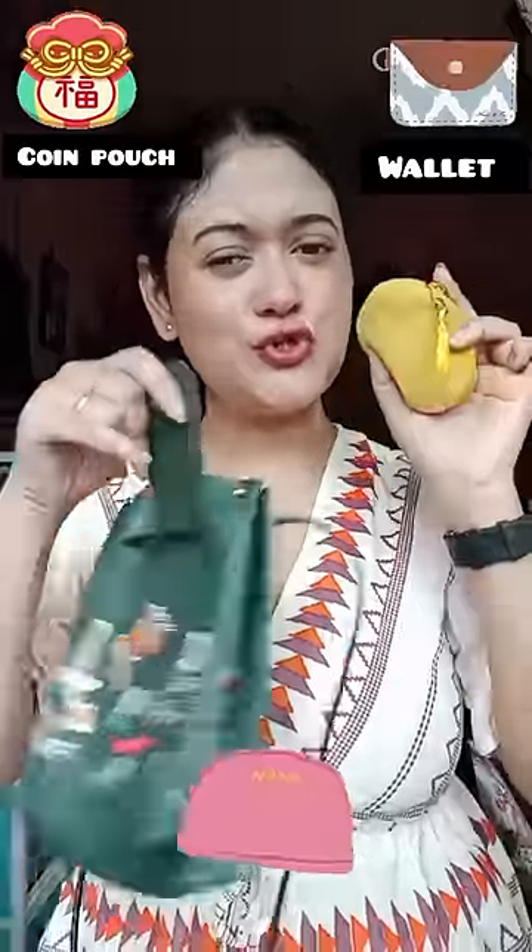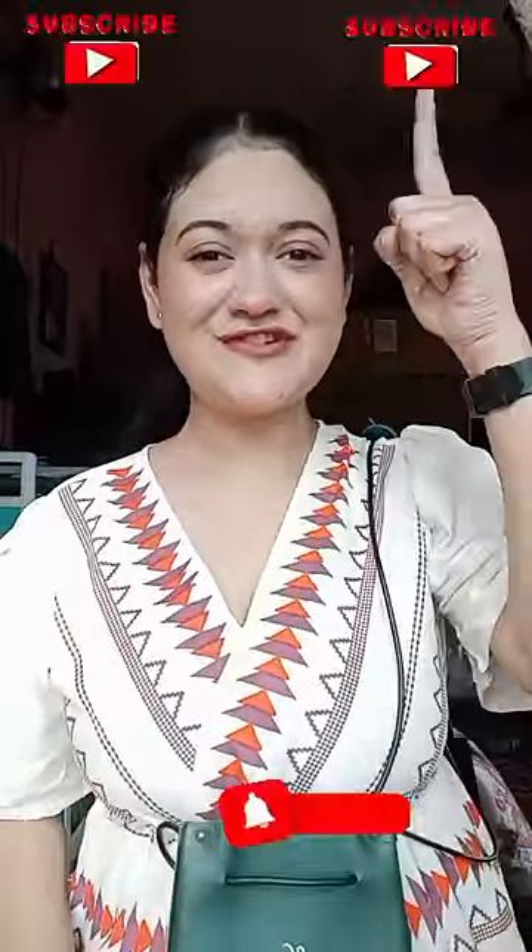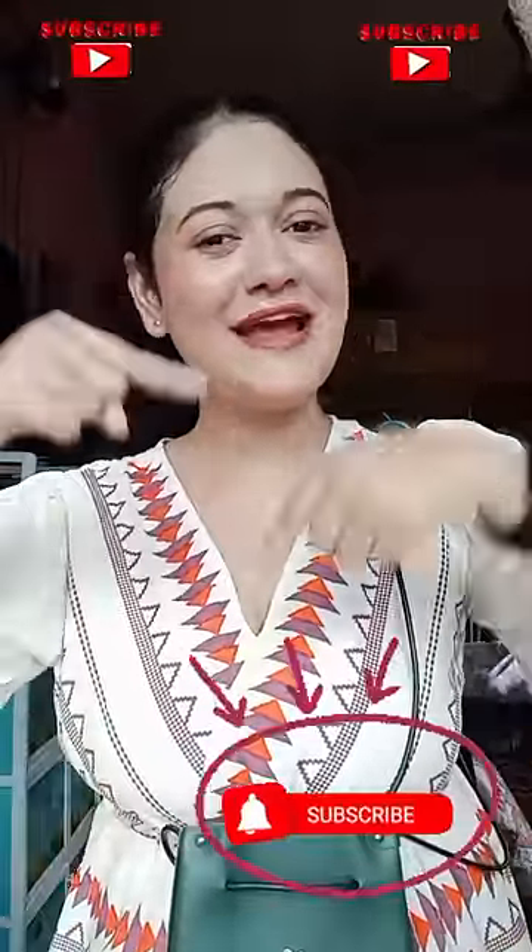Big wallet or mini pouch — mini pouch. Mini bag — done! Subscribe?